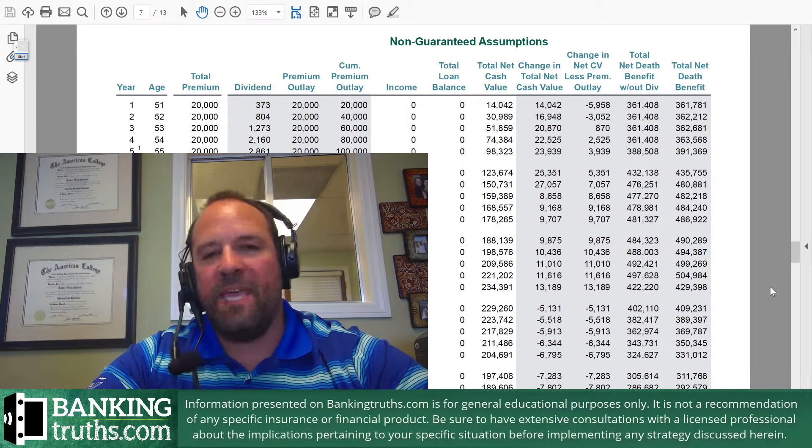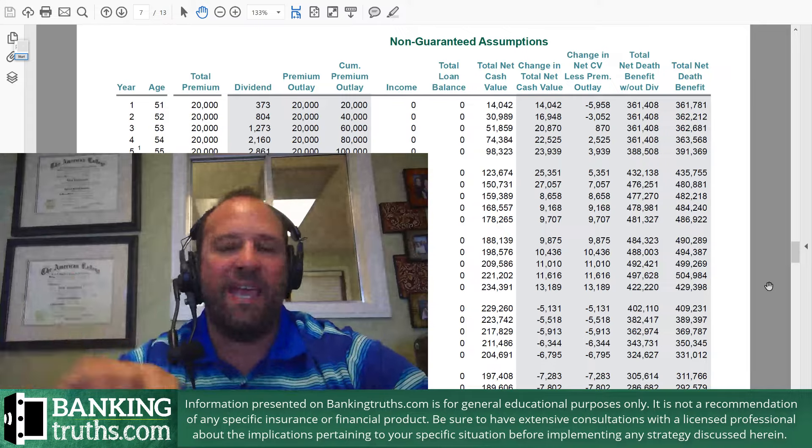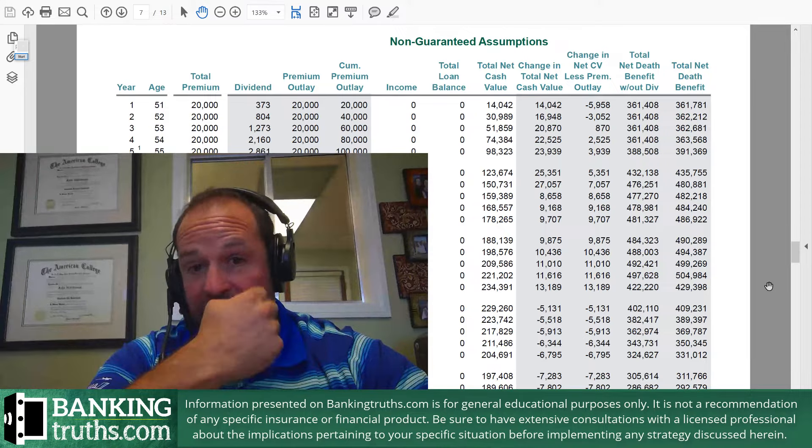Hi, everybody. This is Hutch with BankingTruths.com. And today we're going to talk about two different ways to take income from a whole life policy.